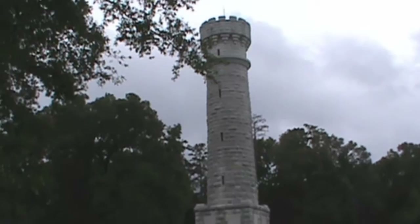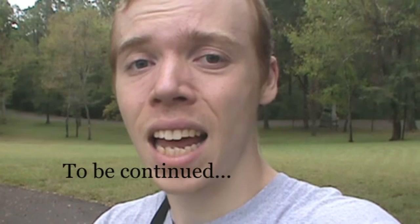You know, folks, there's just so many monuments here at Chickamauga. It's just amazing to think what happened here. I'm just so thrilled that people have remembered this place, preserved it, and preserved it for history.